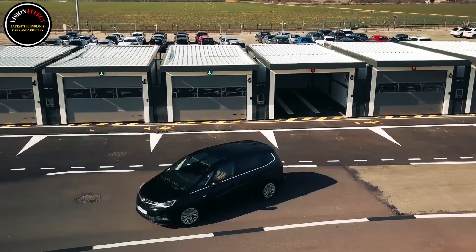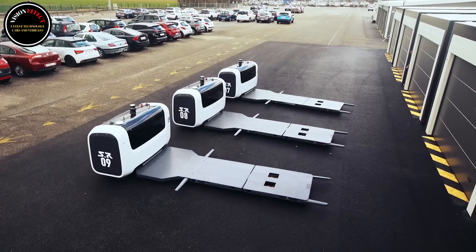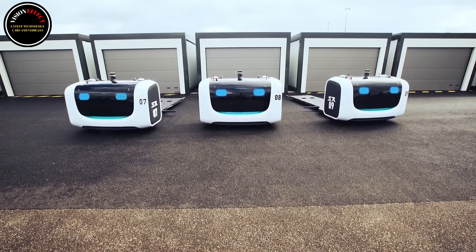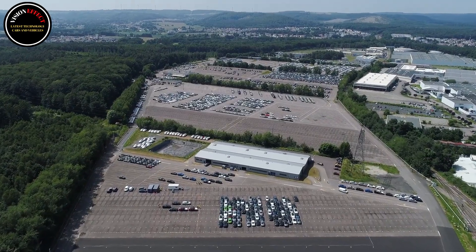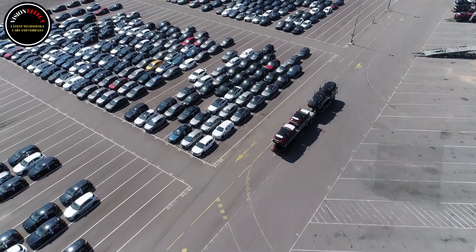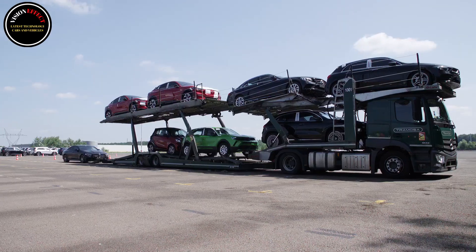The aim is naturally to continue to further increase and develop the capacity of this innovative car park. In the final phase, this system could represent up to 2,000 additional spaces, extending to a total of more than 6,000 spaces.